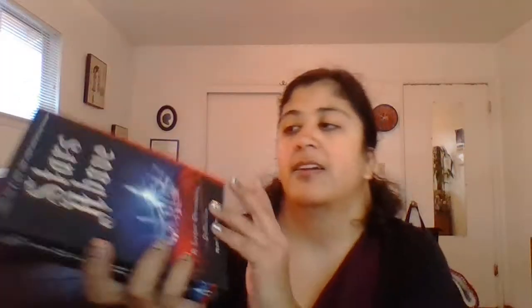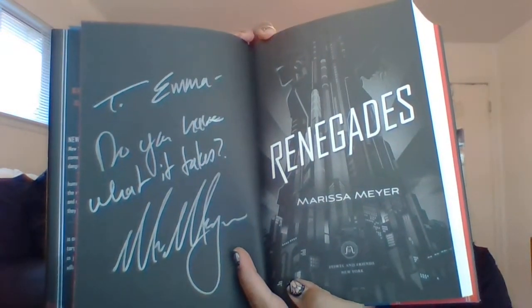Someone was selling this book online — It Stars Above — and it was signed by Marissa Meyer. I also got Renegades, which was a really fun read. I got to meet Marissa Meyer and she signed this one: 'Emma, do you have what it takes?' That one was really good — I did a review of it so I'll link that down below.